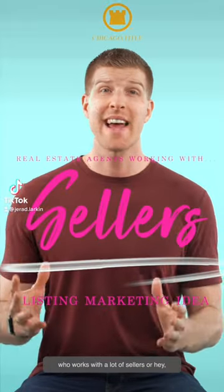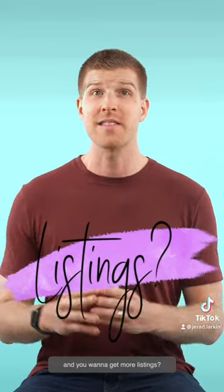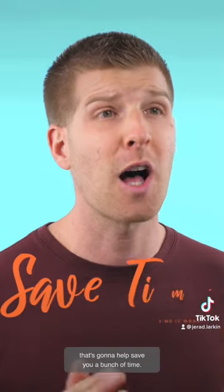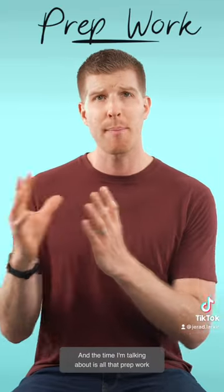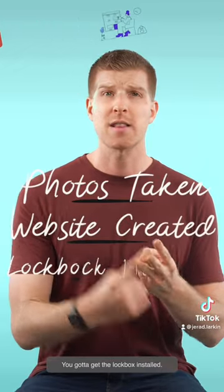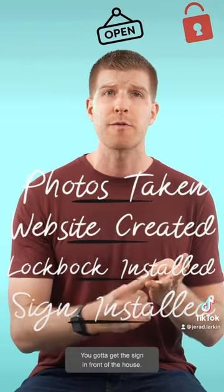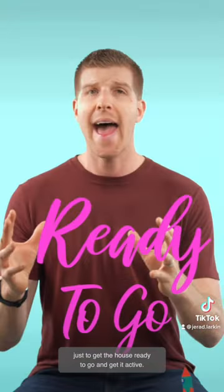If you're a real estate agent who works with a lot of sellers, or you want to work with more sellers and get more listings, I want to share with you a resource that's going to help save you a bunch of time. The time I'm talking about is all that prep work — getting the photos taken, the website created, the lockbox installed, the sign in front of the house — all that stuff just to get the house ready and active.